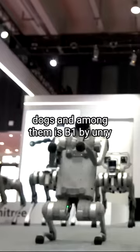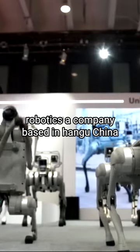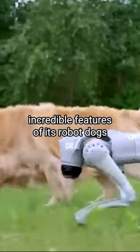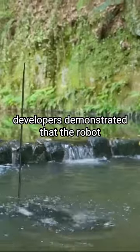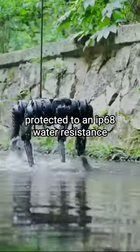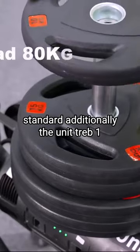Among robot dogs is the B1 by Unitree Robotics, a company based in Hangzhou, China. Previously, the company showcased incredible features of its robot dogs. Developers demonstrated that the robot can move underwater, with its body protected to an IP68 water-resistant standard.